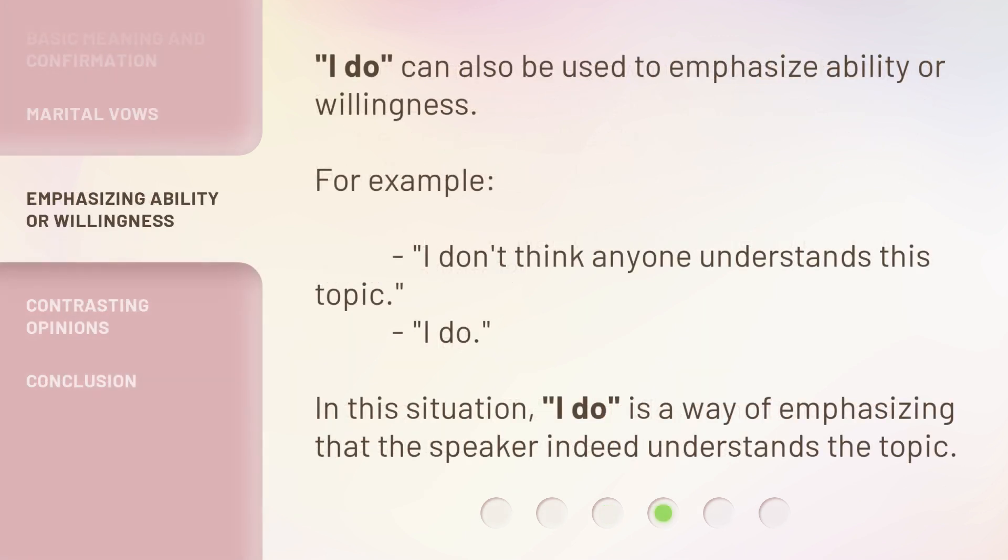'I do' can also be used to emphasize ability or willingness. For example: 'I don't think anyone understands this topic.' 'I do.' In this situation, 'I do' is a way of emphasizing that the speaker indeed understands the topic.